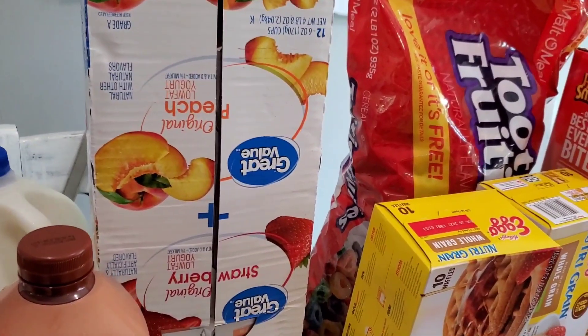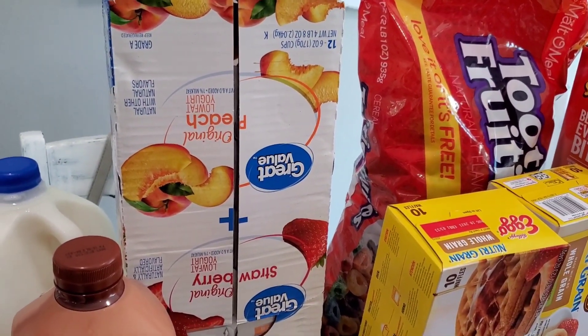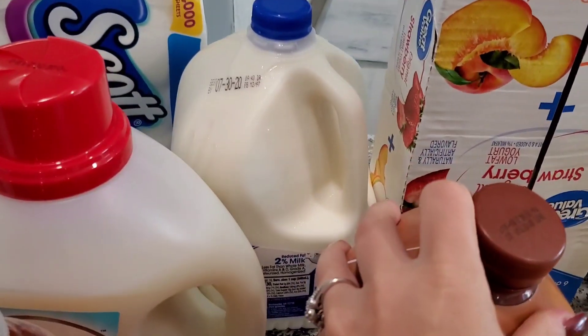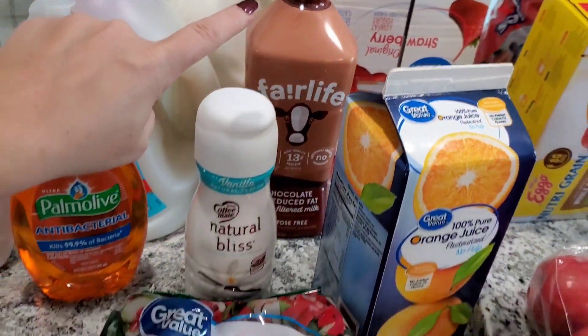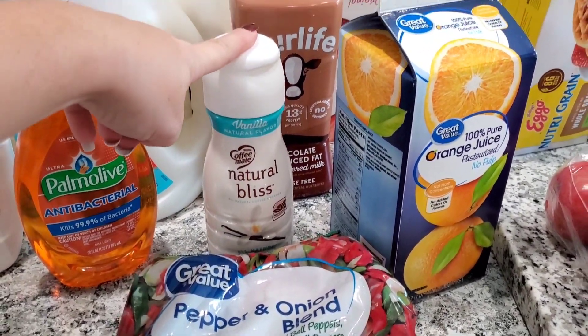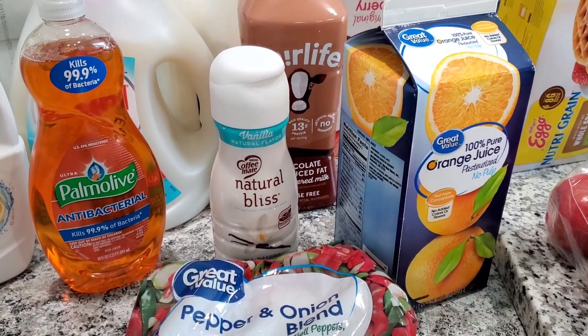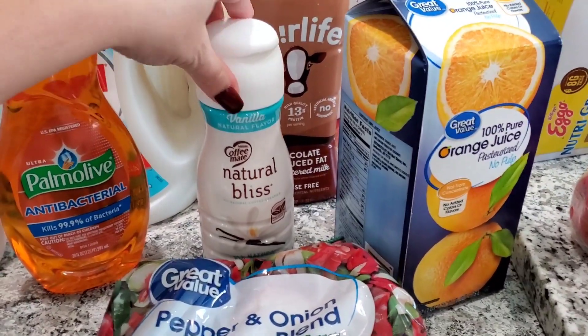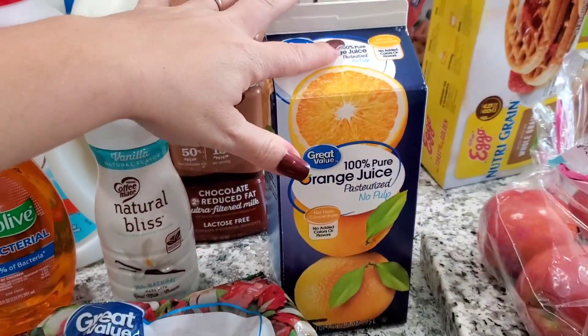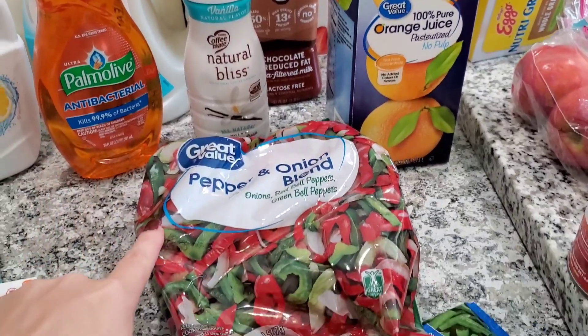I got some yogurt — a big pack of strawberry and peach mix. Some chocolate milk; we have regular milk in the back. The Natural Bliss coffee creamer — I love this, it's so much better than the Great Value one and it's really not that much more expensive to get the all-natural one. I grabbed some orange juice as well.